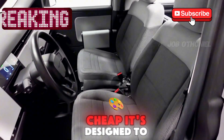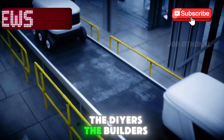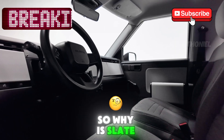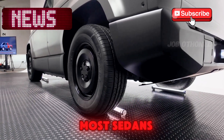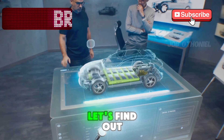It's built to be cheap, it's designed to be simple, and it's made for everyday Americans — the DIYers, the builders, the I-don't-need-all-that crowd. So why is Slate betting big on a truck that looks like a prototype and costs less than most sedans? What's the catch, and how are they making it so affordable? Let's find out.